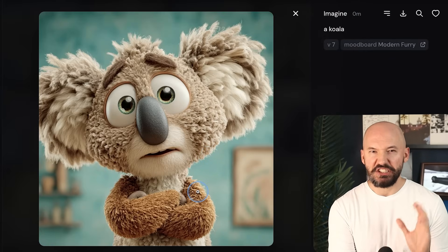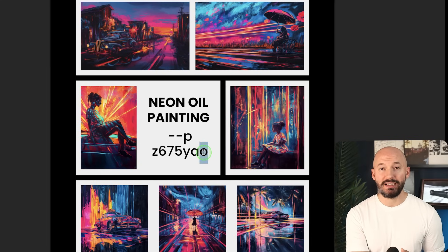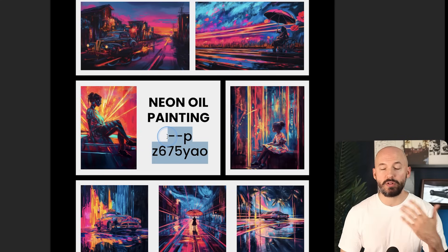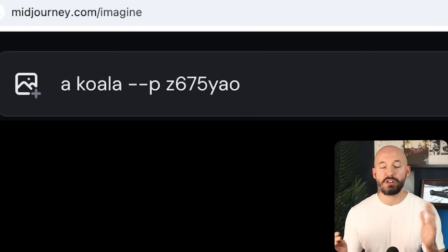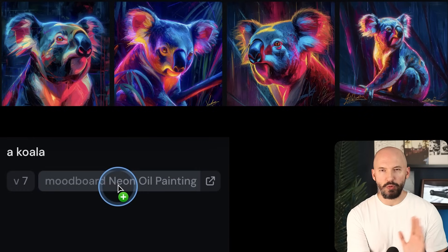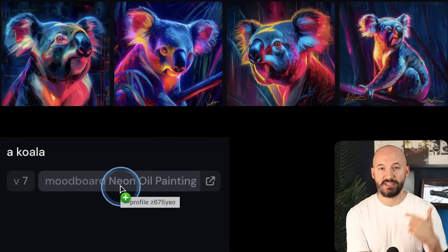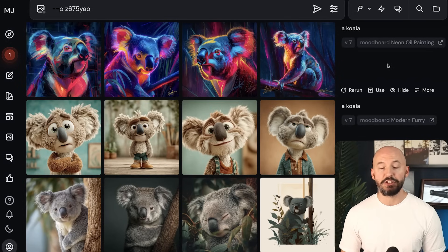I want to remind you that I have a free PDF to download in the description — it contains 15 of my favorite mood boards I've generated so far. Using it is as simple as scrolling through, finding one you like, highlighting the code, pressing Ctrl+C or Command+C to copy it, going back into Midjourney, typing your prompt, hitting Ctrl+V or Command+V to paste the code, and hitting enter to submit. It will now generate in that style. If you want to save a mood board yourself, you can generate a bunch of pictures in that style and then create your own.